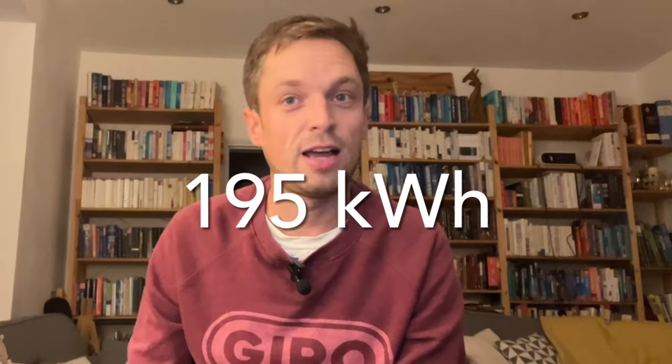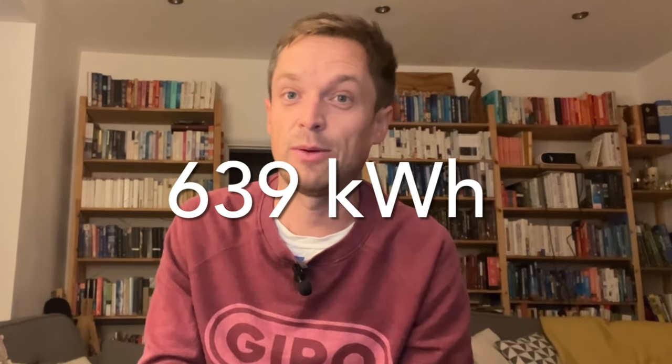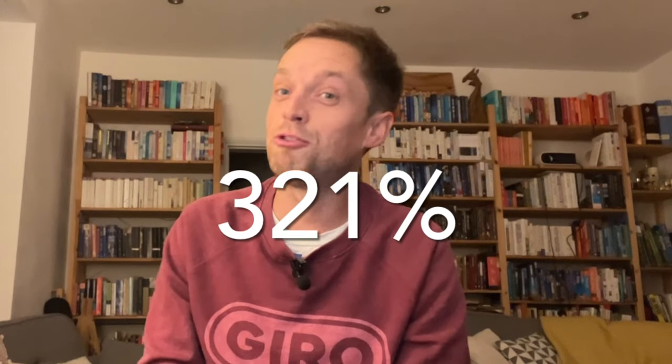So how has our heat pump done over this summer? We've got meters on the electricity supply to the heat pump and also a heat meter measuring how much heat it delivers to the hot water tank. Looking at the data between the middle of May and the third week of September — the time when our heating system started taking the edge off the cold weather — we used 195 kilowatt hours of electricity, and this delivered 639 kilowatt hours of heat, an efficiency of 321% or a COP of 3.21.